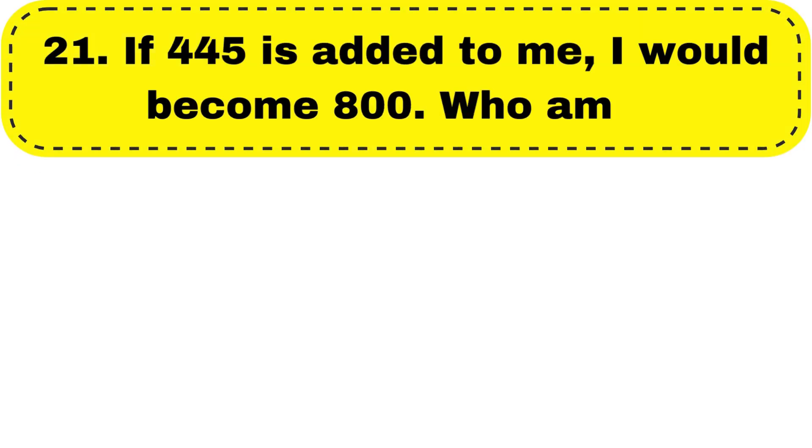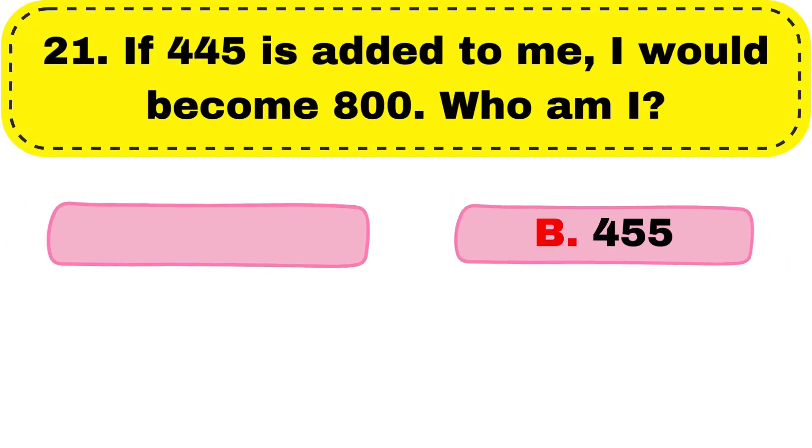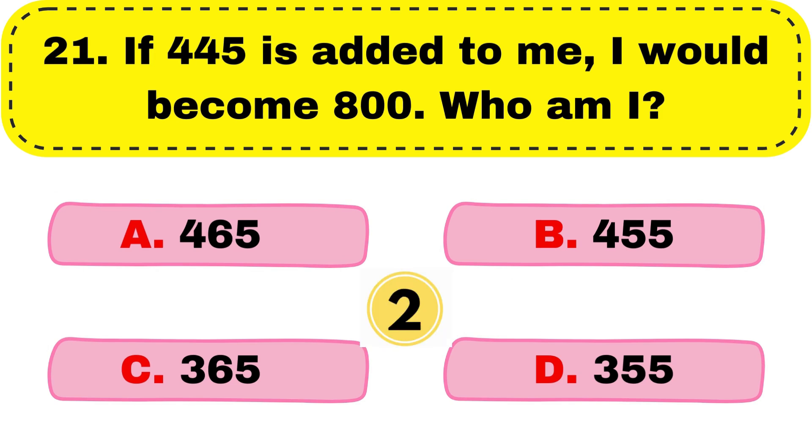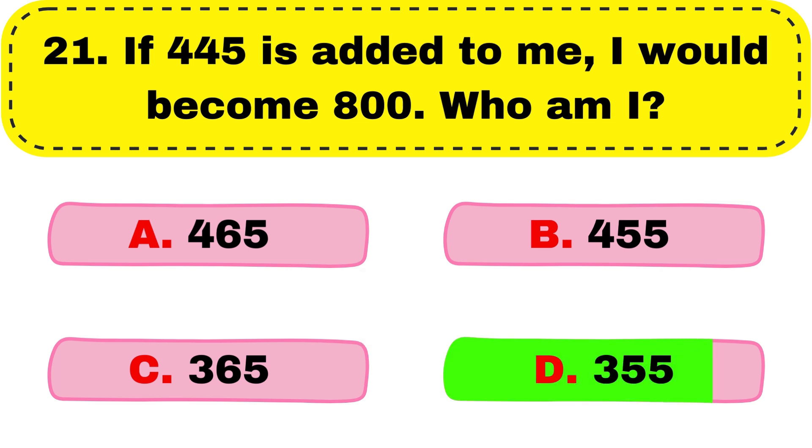Question number 21. If 445 is added to me, I would become 800. Who am I? And the right answer is option D, 335.